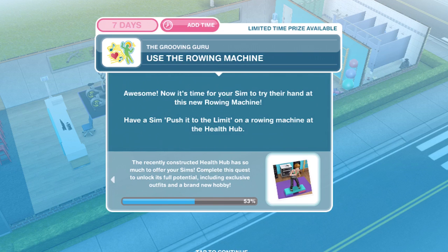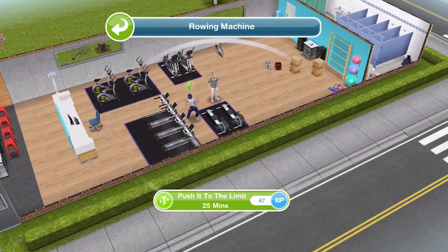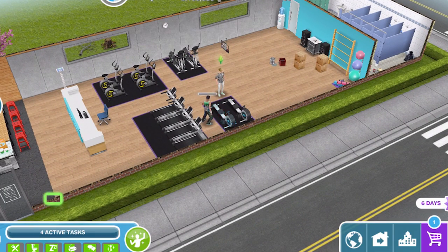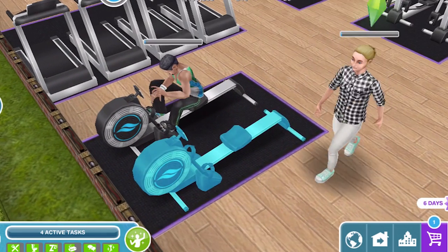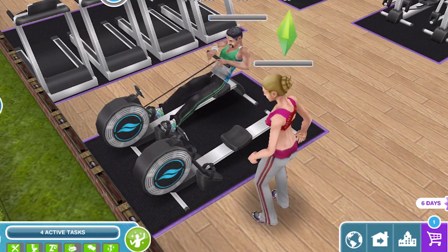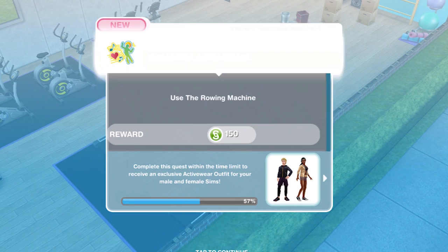Now it's time for your sim to try their hand at this new machine. Have a sim push it to the limit on a rowing machine at the health hub. Let's click on it and push to the limit for 25 minutes. Let's get two of them doing it — this is cool! They've finished using the rowing machine.